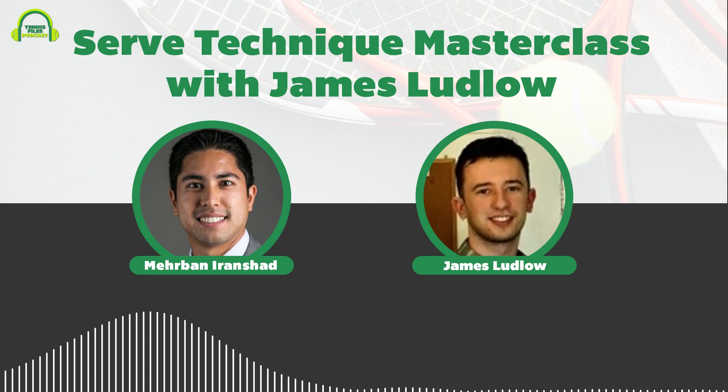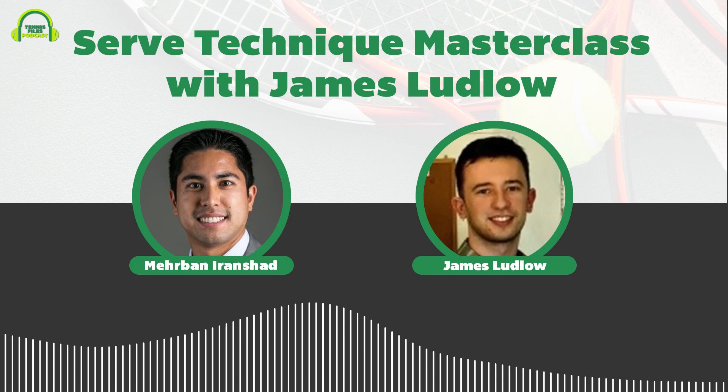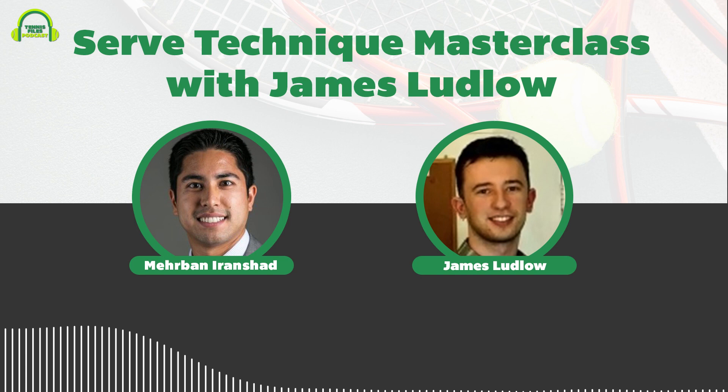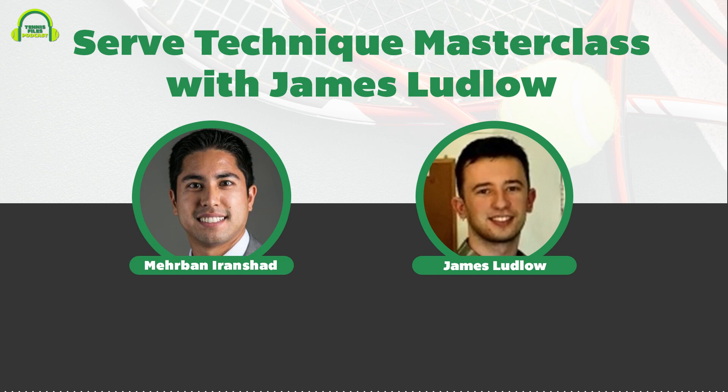The host encourages listeners to have paper and pen ready to take notes. James is described as incredibly passionate, having studied tennis technique for thousands of hours. The interview with James Ludlow is now beginning.